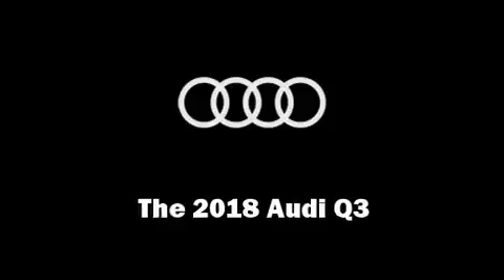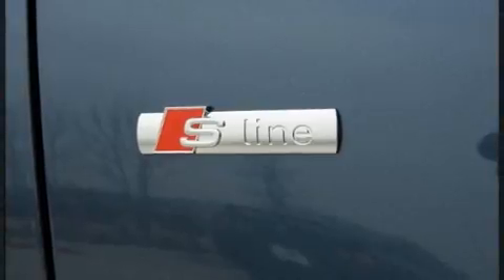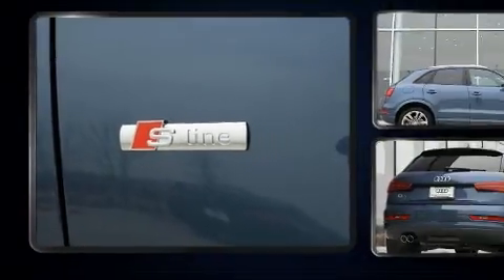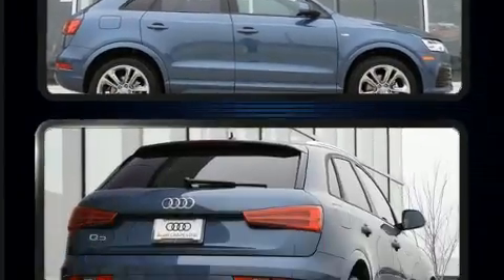The 2018 Audi Q3. It features an automatic transmission, front-wheel drive, and a 2-liter four-cylinder engine. A turbocharger is also included as an economical means of increasing performance.